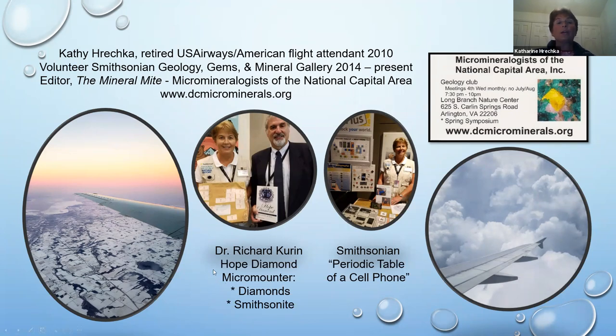I'm a micromounter — I collect minerals and observe them under the microscope. I have a really nice collection of natural crystal diamonds, not faceted. I also have a Smithsonian collection from all over the world. Here I am in the museum volunteering, teaching that there are approximately 35 native elements in the periodic table that need to be mined and go into technology. And here I am on my airplane flying into Wisconsin.